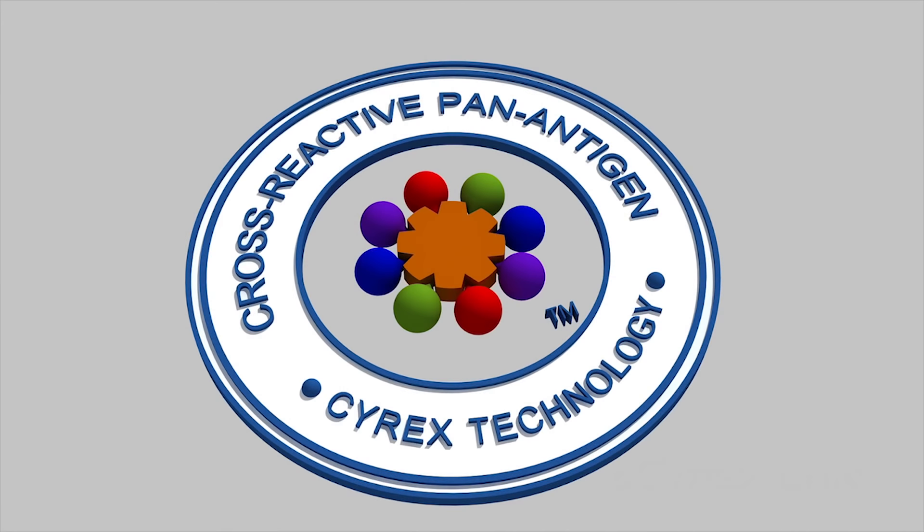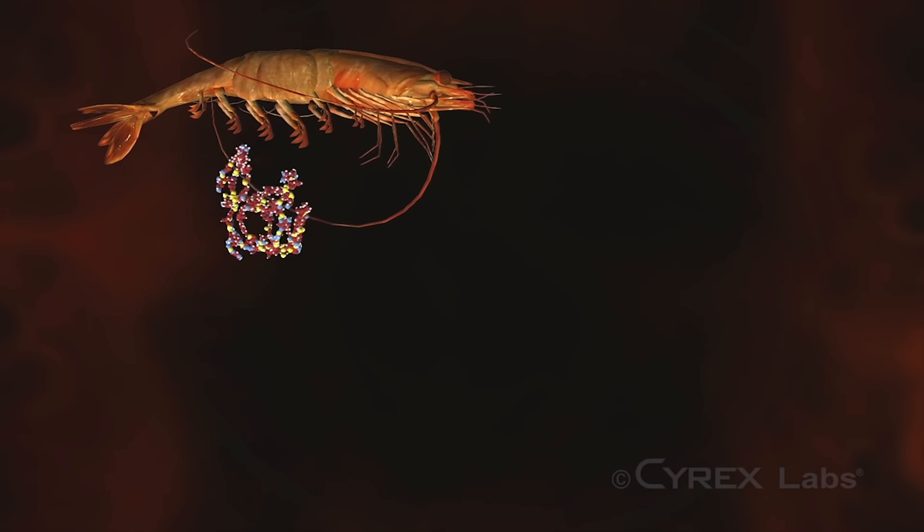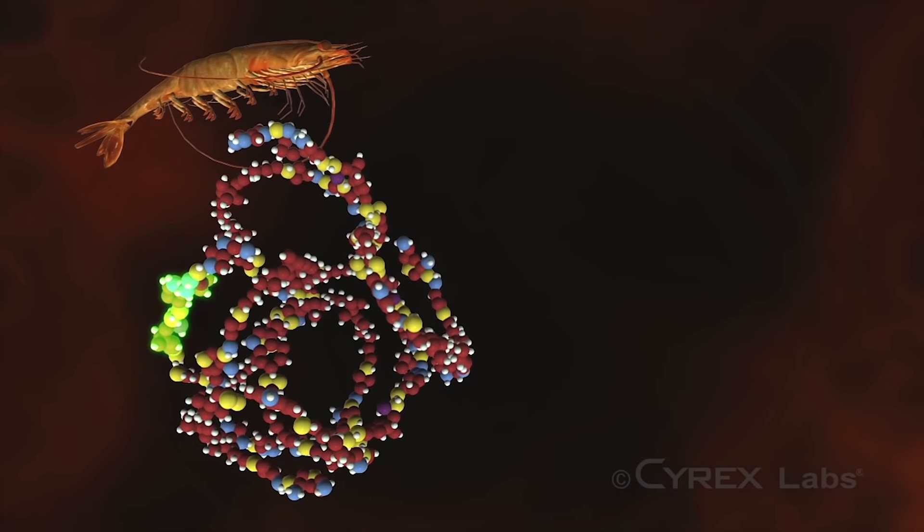Number 2: testing cross-reactive panantigen isolates, which are antigens known to cross-react with human tissues and may result in tissue damage.